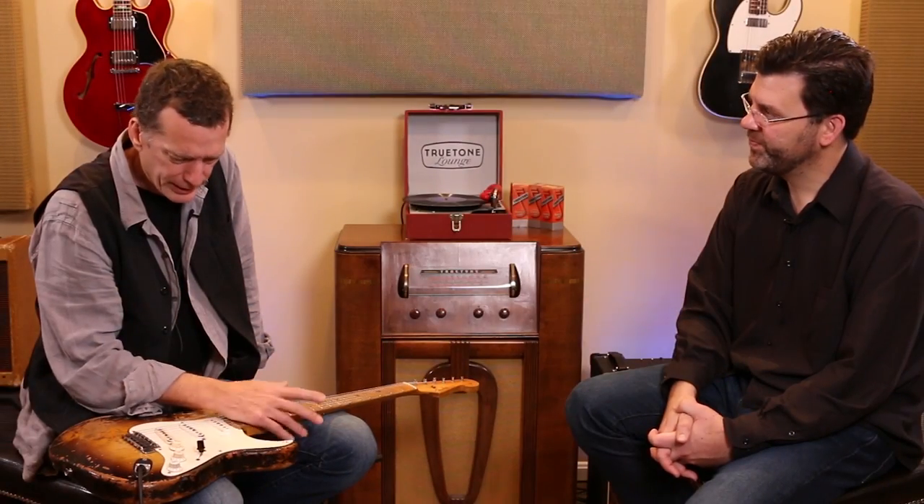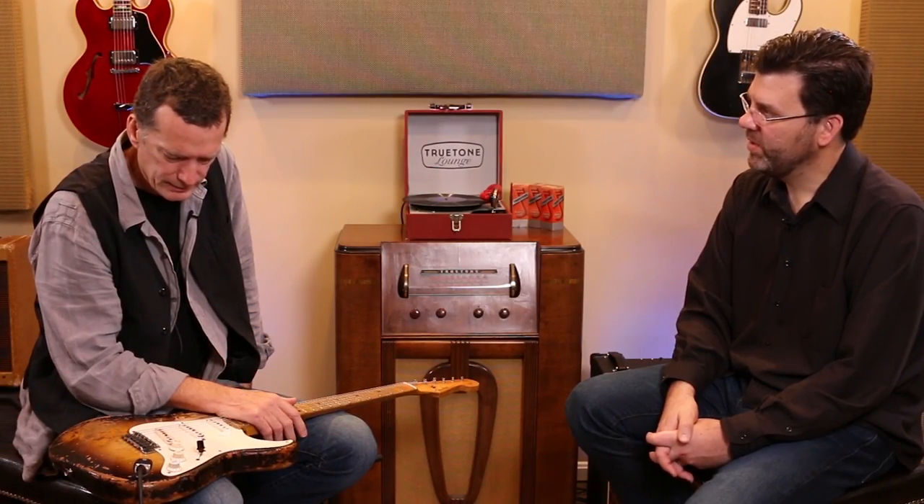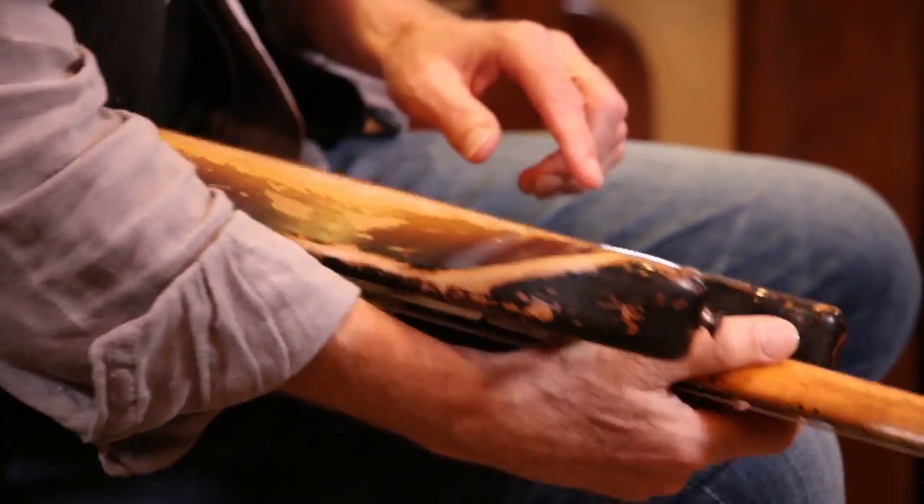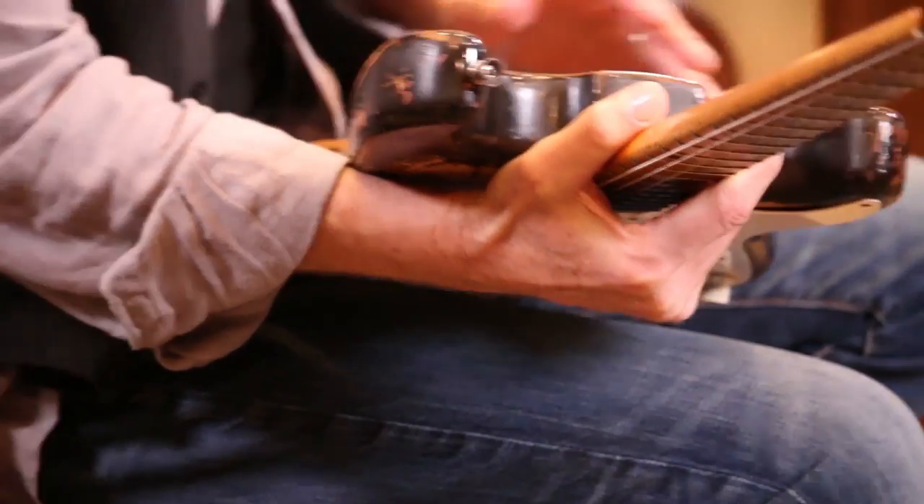Yeah. And Clapton played it — I think we talked about that at Trankus. I had him sign it right here, it said 'To Bob with all my heart.' But that's since been covered up with Keith Richards, who just signed right over top of it.